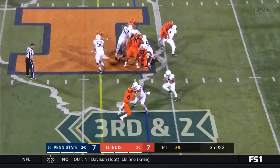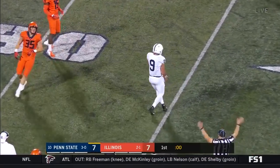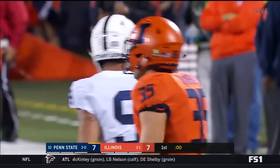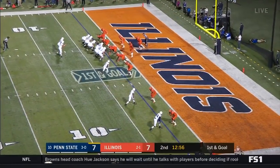It's kept by McSorley, makes the move, has the first down and just gets tripped up to end the quarter by Bobby Roundtree — a 16 yard pickup. On third and two, ball over the head, ball overthrown.